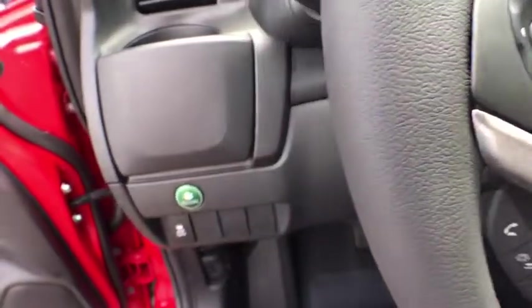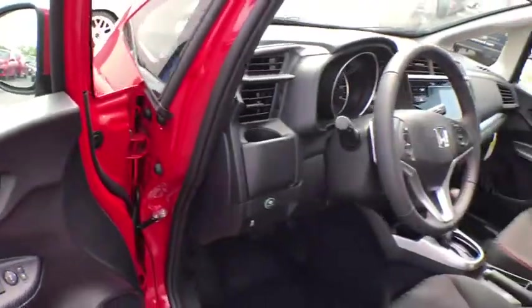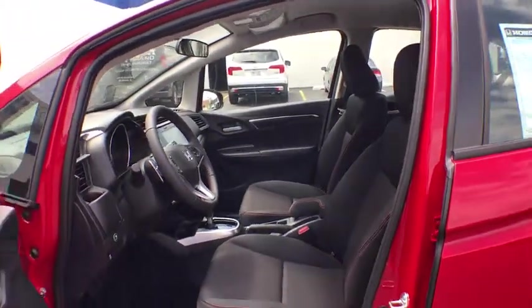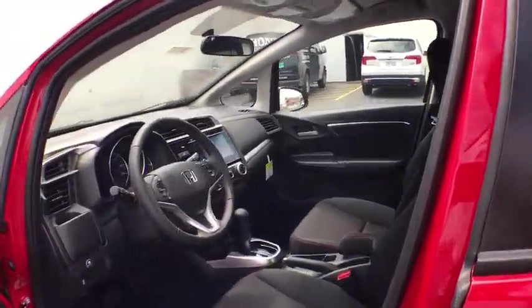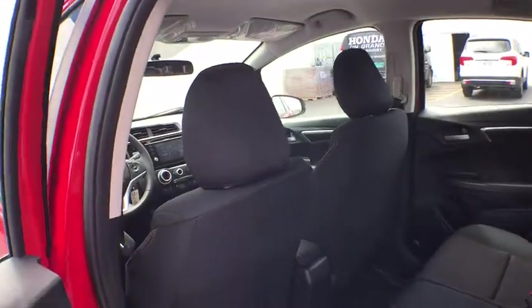This beauty will even make your house keys jealous. Drive it today. The Fit.